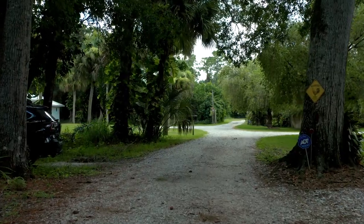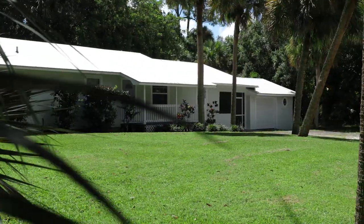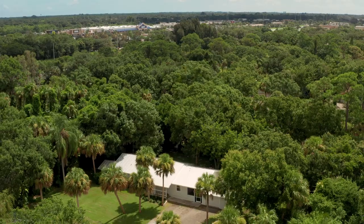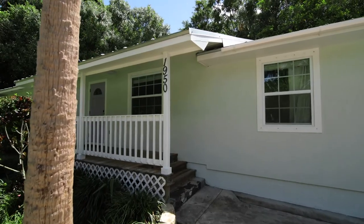Driving down the winding road you will find this three-bedroom, two-bath plus a den adorable ranch home, located on a leafy oasis sitting on three lots, right below half an acre. It's fantastic for privacy.